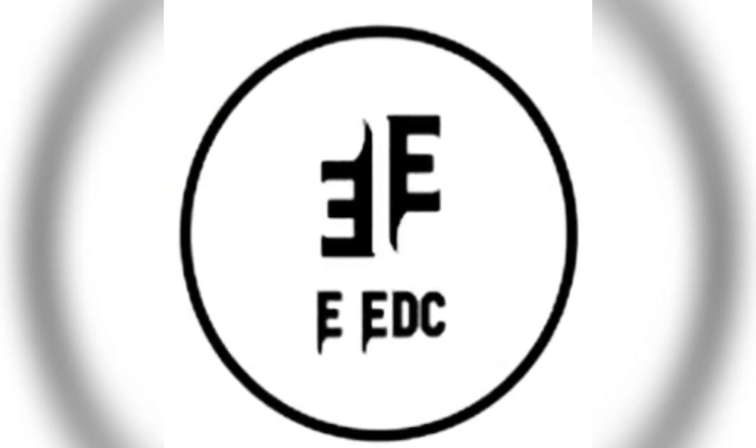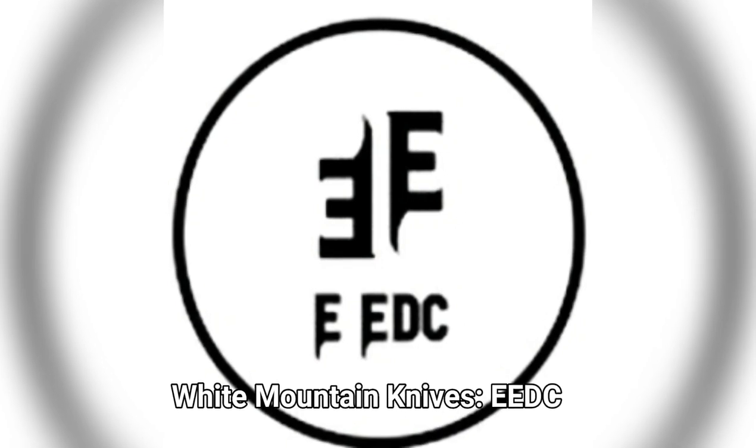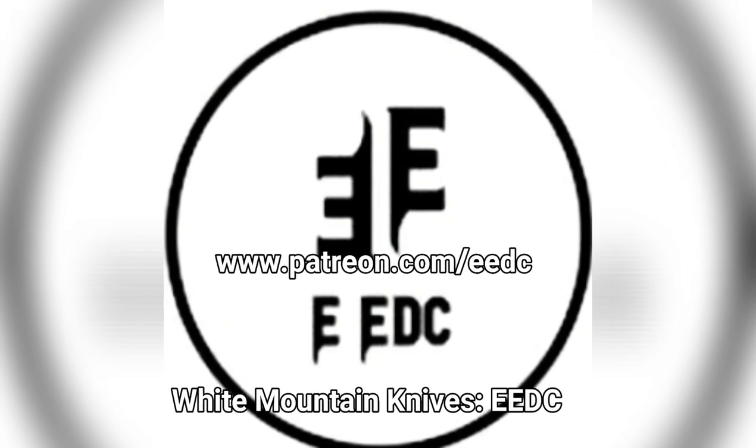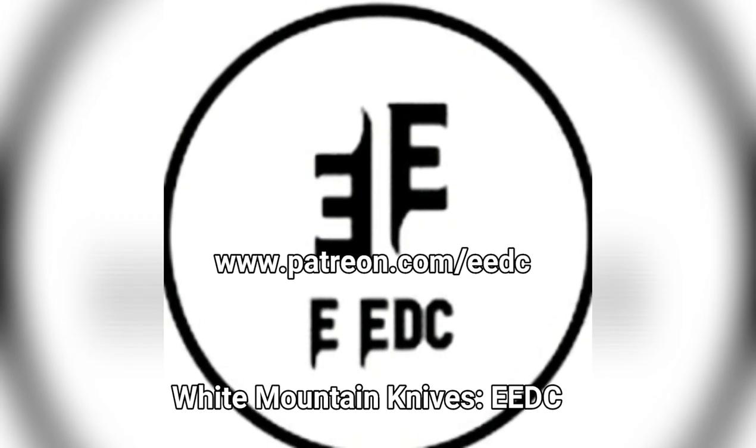Hey guys, before you get into the video, I just want to let you know, if you use my promo code EEDC at White Mountain Knives, you get 10% off. If you're interested, check out my Patreon. We give bi-monthly giveaways. The Patreon is www.patreon.com/EEDC.